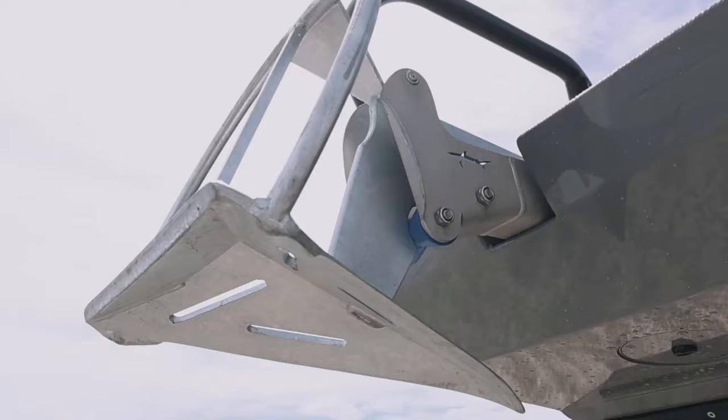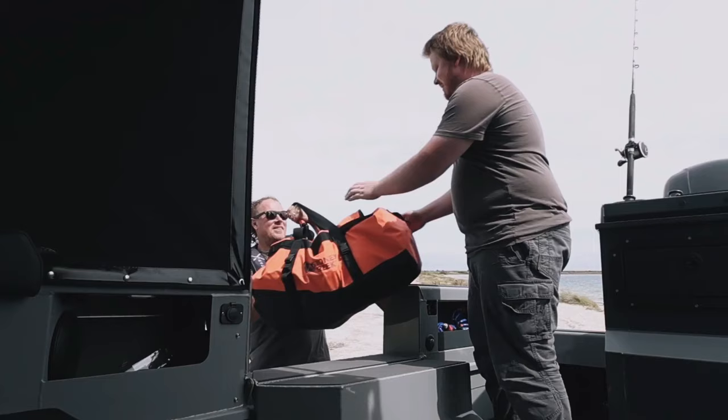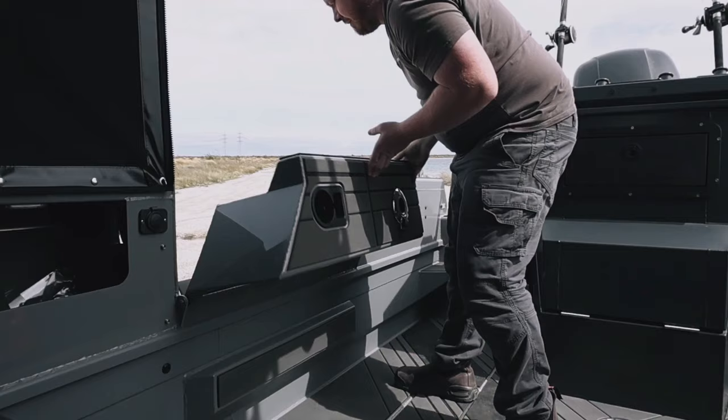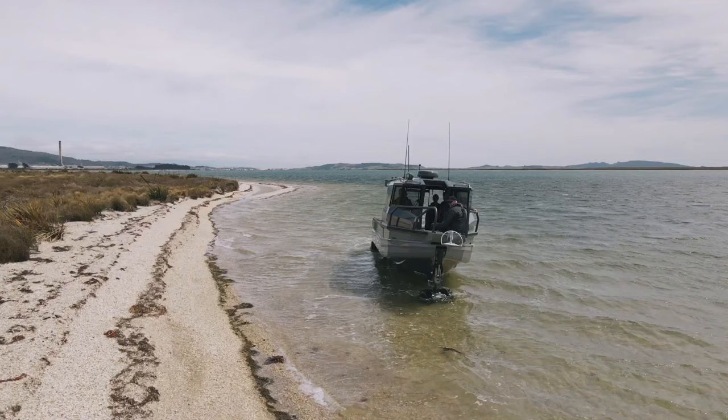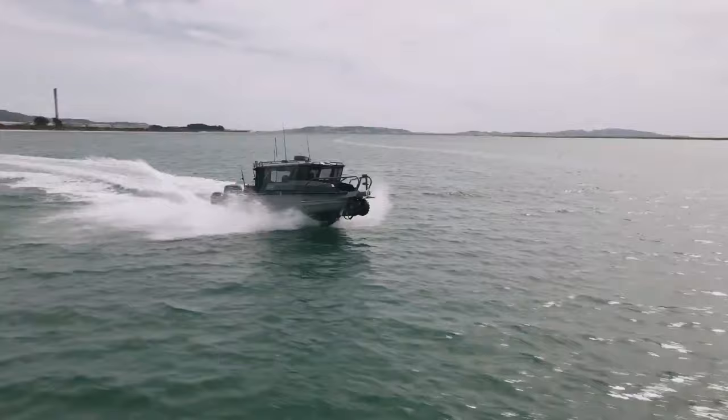But its capabilities extend far beyond leisure. Imagine cruising to a secluded fishing spot inaccessible by land, driving right onto the sand to set up camp and unpack your gear, and casting your line mere moments later. The rugged construction ensures durability on even the choppiest waters, giving you confidence to venture out and explore farther.